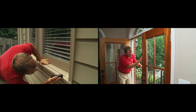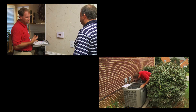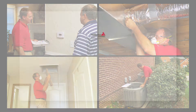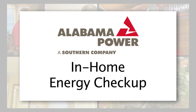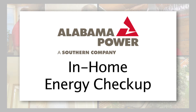Trying to find more ways to be energy efficient and save money on your power bill each month? Wouldn't it be great if an energy expert would come to your home and make personalized recommendations on ways you can improve your energy use? With an in-home energy checkup from Alabama Power, our energy experts perform a thorough evaluation of the areas of your home that affect your monthly energy bill.